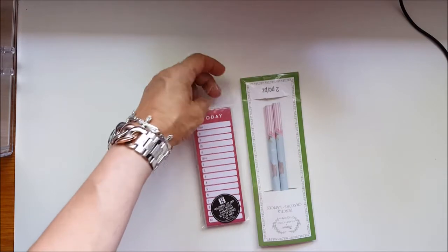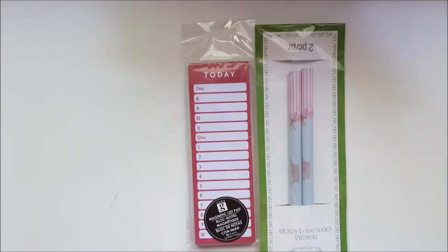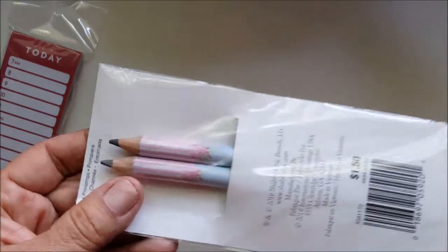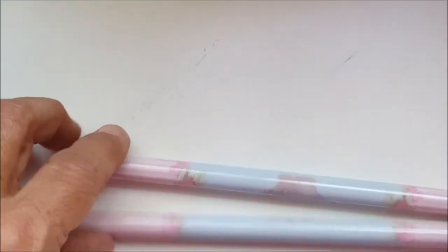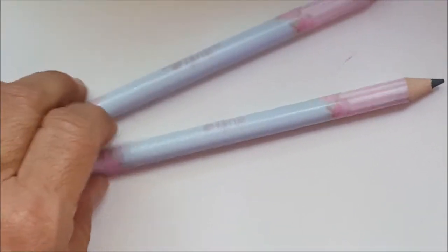These were at the dollar spot at Michael's, but they were marked down for only 50 cents. I thought these were pretty — they're the crayon pencils. They have two to a package but look how thick the lead is. They're like little pastels, pinks and blue with little flowers on them. I'll use these whenever I do my bills. I like to write with my pencils, so this is going to come in handy for me for sure.